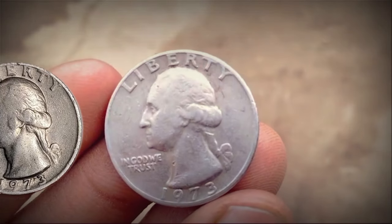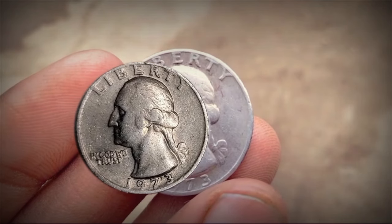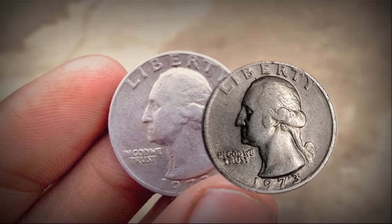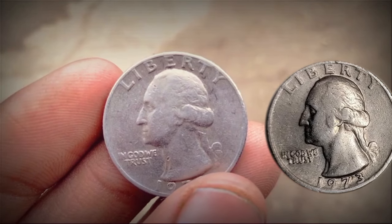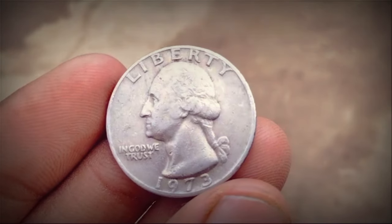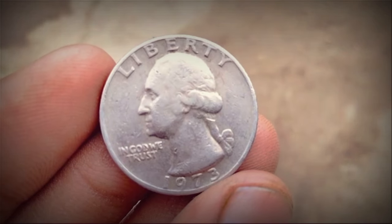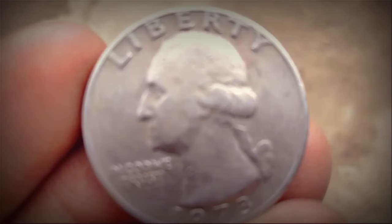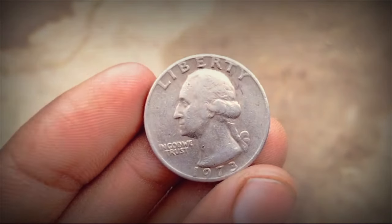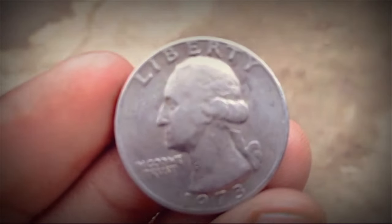Coins with mint errors or varieties may fetch higher prices due to their rarity and appeal to specialized collectors. These errors could include off-center strikes, double dies, or other anomalies during the minting process. The demand for Bicentennial Quarters fluctuates over time, influenced by changes in collecting trends, historical anniversaries, and the overall health of the numismatic market. Coins associated with significant historical events or featuring attractive designs tend to maintain enduring popularity among collectors.